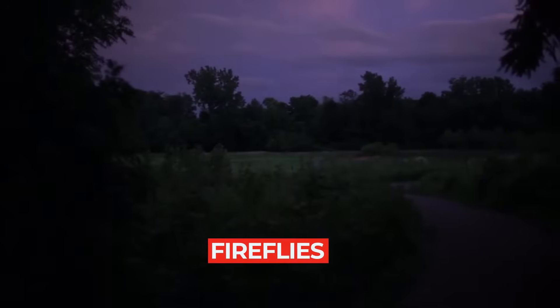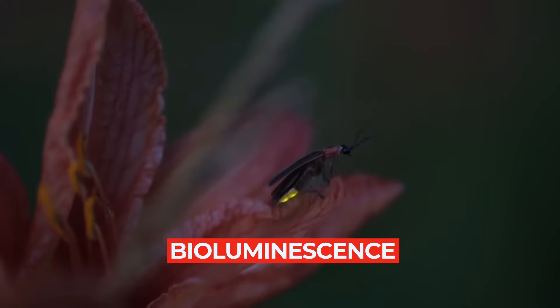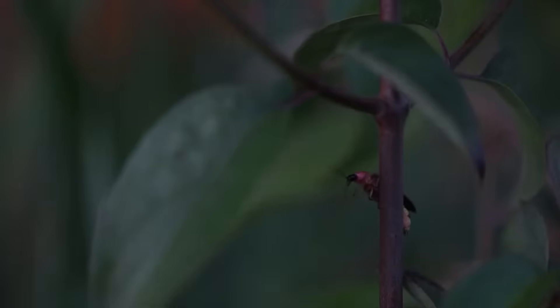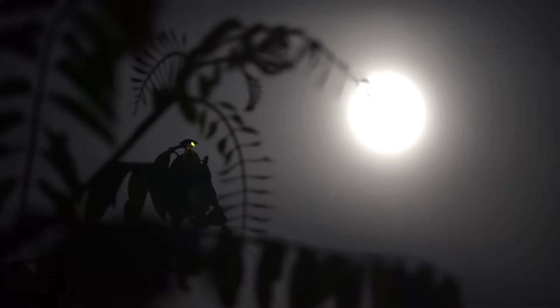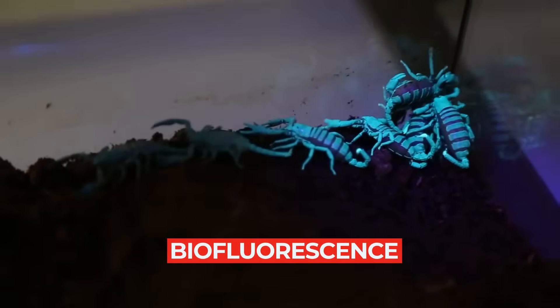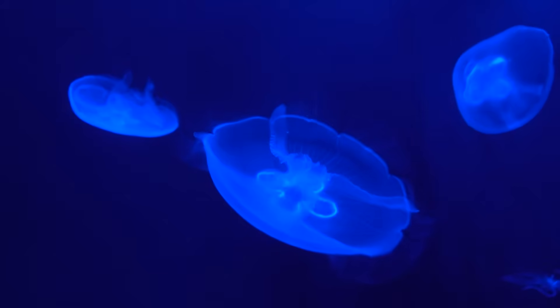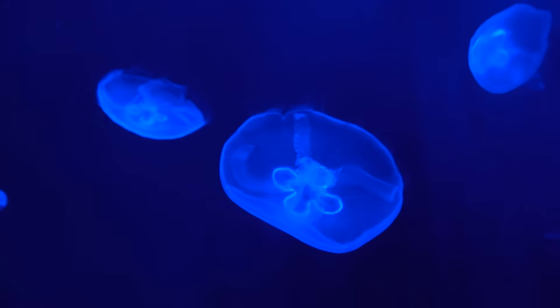It's probably not a surprise to you that some animals can glow in the dark. If you've ever seen fireflies light up on a summer night, that's called bioluminescence, which is a chemical reaction that takes place within specialized cells or organelles. But that's not what we're going to talk about today. There's another cool thing called biofluorescence that not many people know about — it's when living things soak up light and then release it as a different color when it's dark.